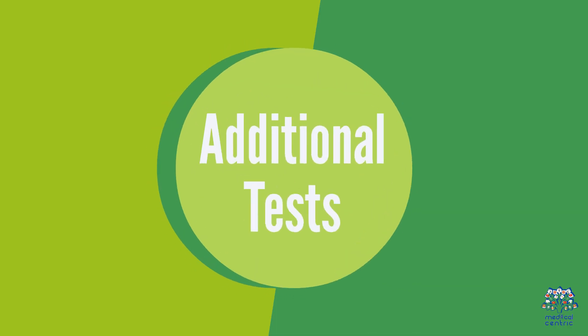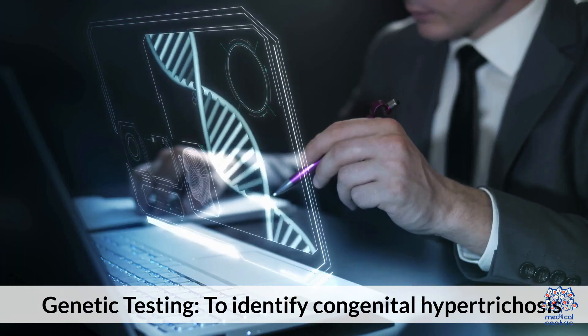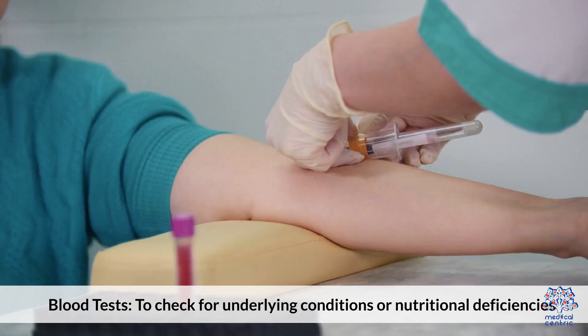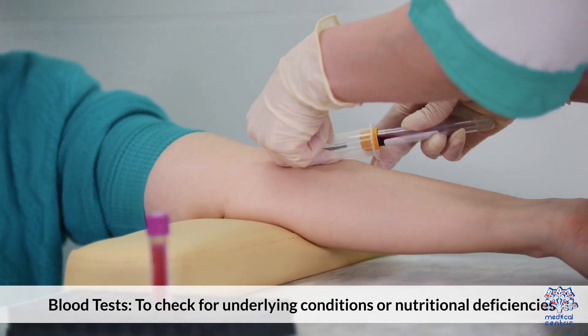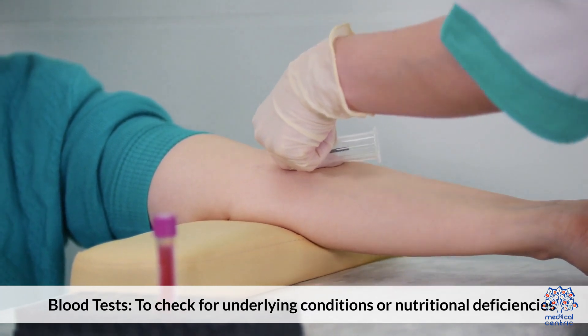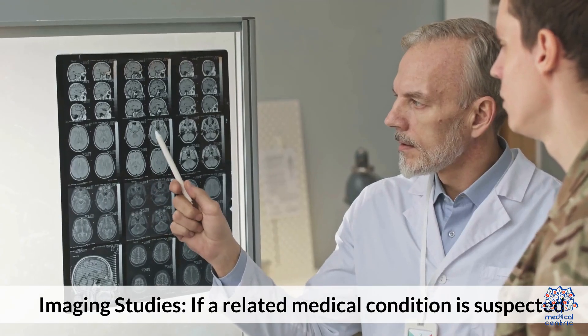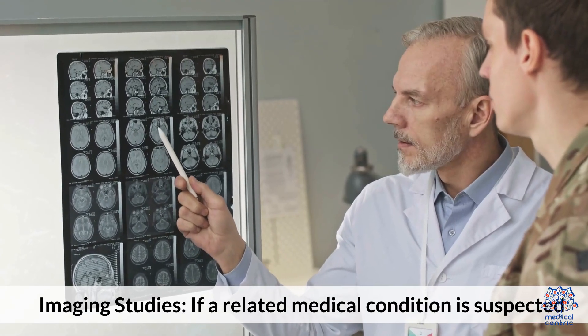Additional tests include genetic testing to identify congenital hypertrichosis, blood tests to check for underlying conditions or nutritional deficiencies, and imaging studies if a related medical condition is suspected.